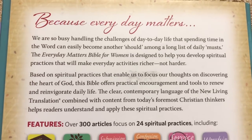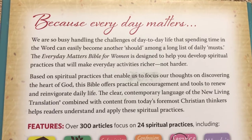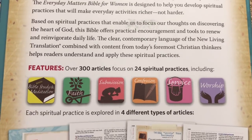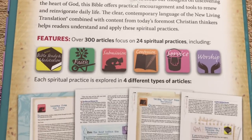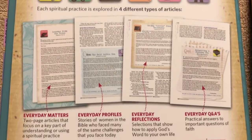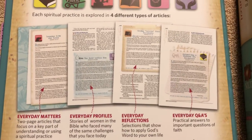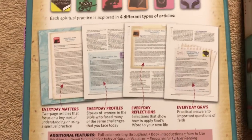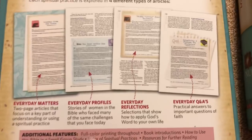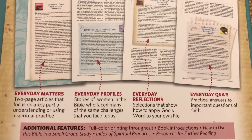It features over 300 articles that focus on 24 spiritual practices. Each spiritual practice is explored in four different types of articles: Everyday Matters, Everyday Profiles, Everyday Reflections, and Everyday Questions and Answers.